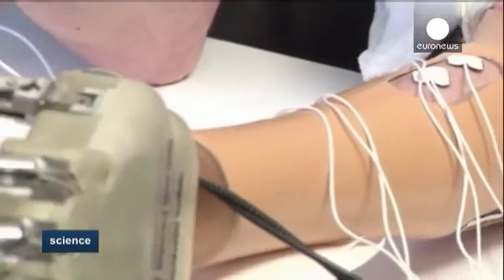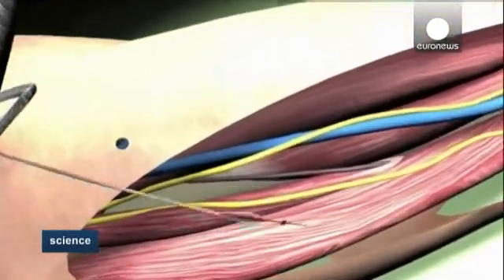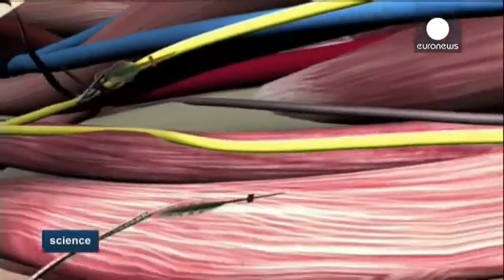Doctors at Rome's Gemelli Hospital implanted tiny electrodes inside two nerves in the stump of Searnson's arm. When the nerves were stimulated with a weak electrical signal, he said it felt like his missing fingers were moving, which meant the nerves still worked.